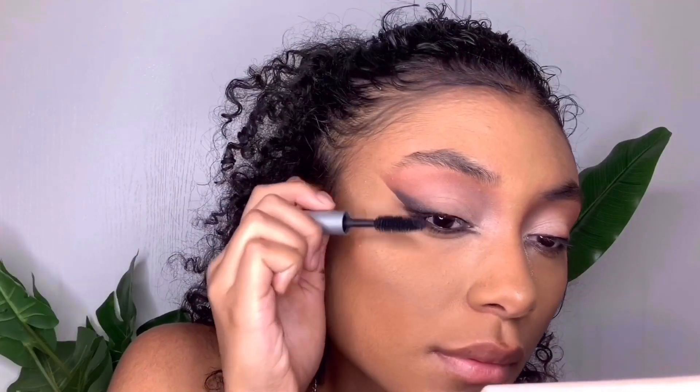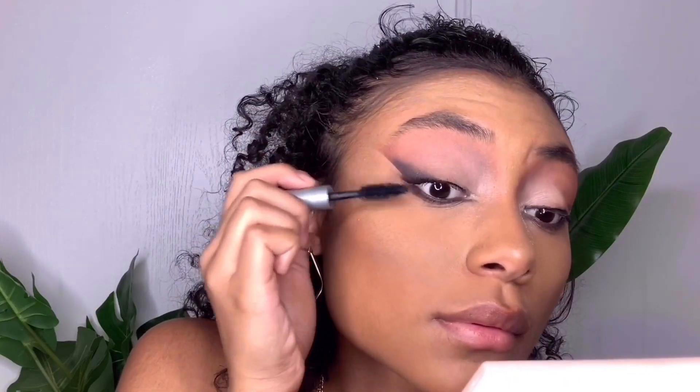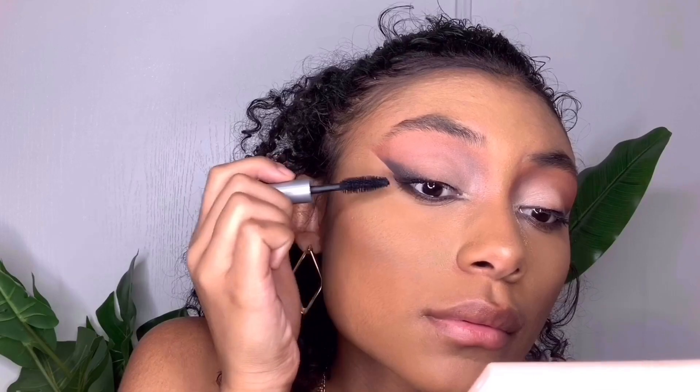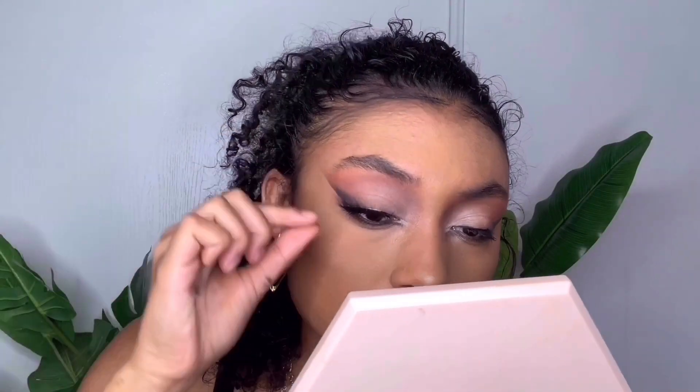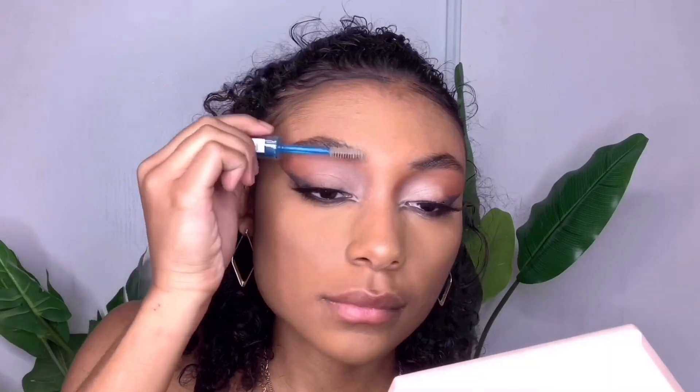Next I'm going in with some lashes just to make the look really dramatic. Now for the brows, I'm going in with the brow gel just to keep the hairs in place.